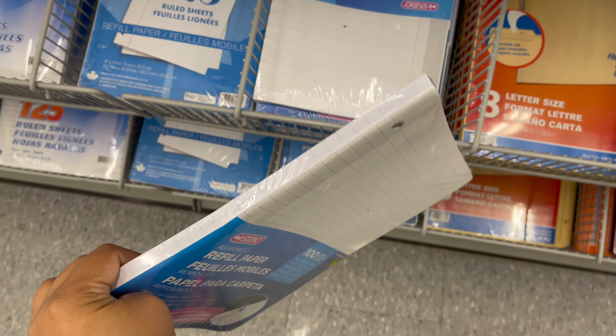These are lined refill papers, 100 pieces, only for $3 — you can keep them in this type of binder only for $1.75. This is printer paper you can get only for $3.50. This is an organizing pouch that comes with a zipper, only for $1.25, and they have so many colors to choose from.